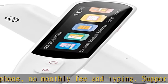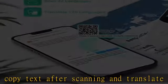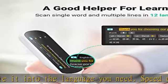A good assistant for traveling and studying abroad. The Svanto Reading Pen supports recording in 8 languages, up to 4 hours. You can record important interviews, class notes, and meetings, saving time.